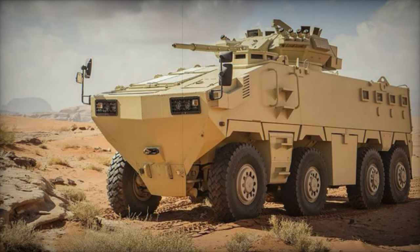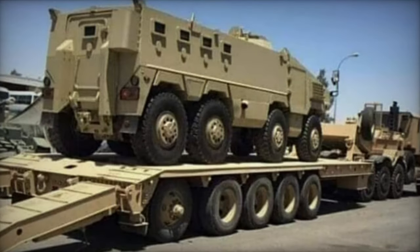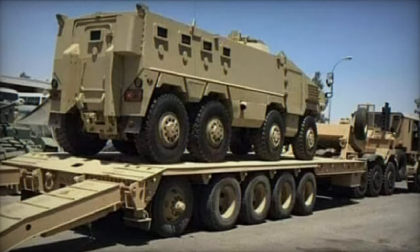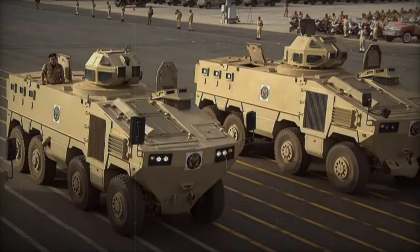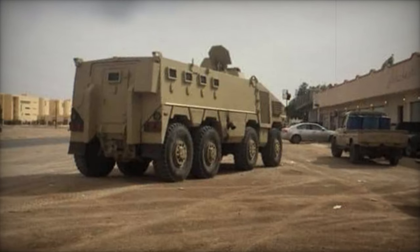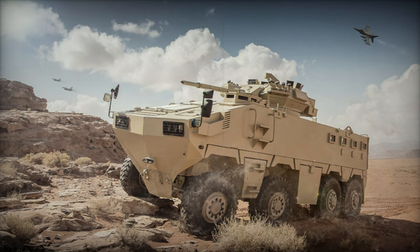Constructed with an all-welded steel hull, the vehicle offers comprehensive protection against small arms fire and artillery shell fragments, meeting STANAG 4569 Level 3 standards. This entails defense against standard NATO armor-piercing bullets (7.62x51mm) and shell fragments from 155mm projectiles at a range of 60m. Upgrading to STANAG 4569 Level 4 enhances protection against 14.5mm armor-piercing rounds and 155mm shells at closer ranges.